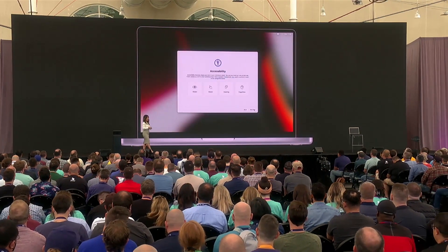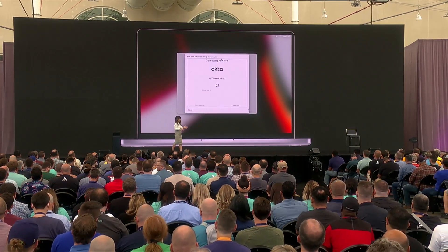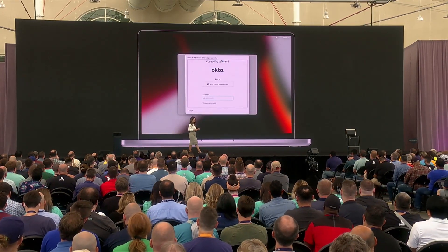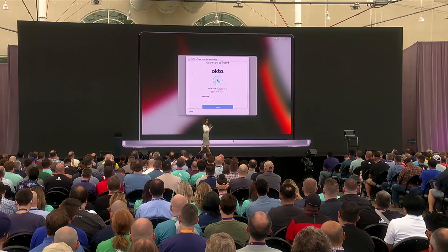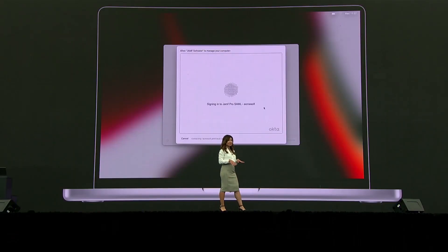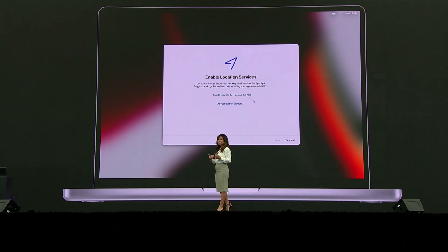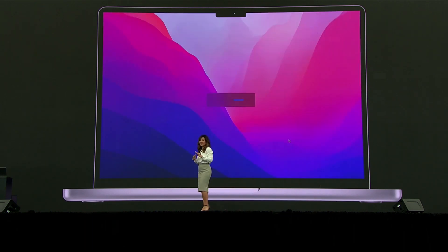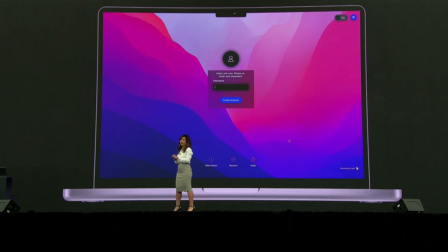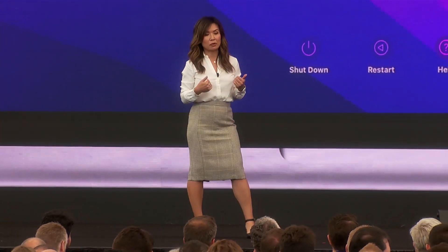I'm prompted for remote management and my Okta Cloud Identity credentials. Securely verifying my identity is the foundation of this entire onboarding experience. It makes sure that I get the right configurations needed for my role. We understand that a one-size-fits-all onboarding experience doesn't work for everyone, and I'm glad that I'll be able to get the right access and the right configurations for my role.